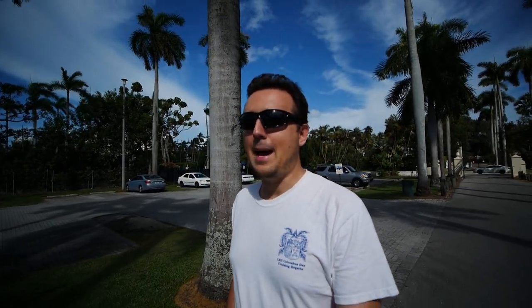Hey guys, Ben here. Welcome back to the channel. Sorry I've been absent for a little while — the coronavirus did not get to me, I've just been busy doing my job: hunting for listings, helping people find listings, helping people buy boats, putting in offers, all that jazz. Sorry for the absence, but I've got something a bit interesting for you today.